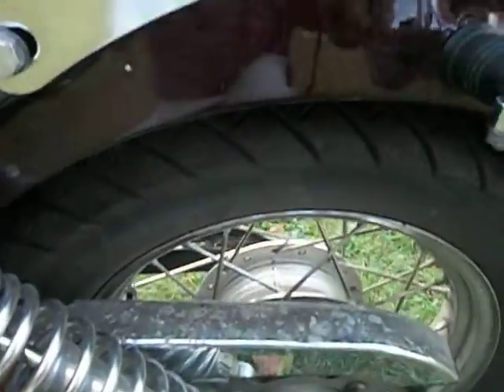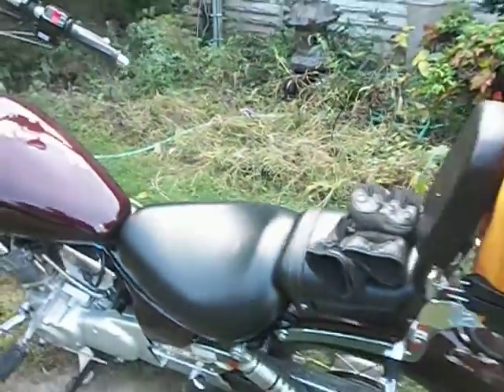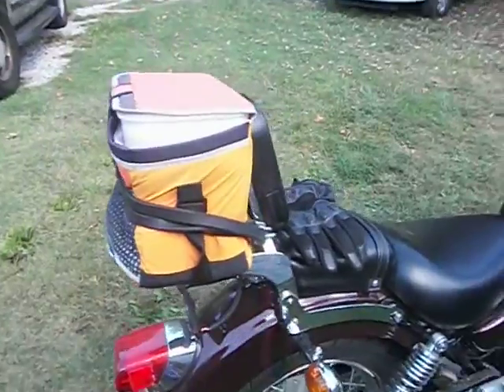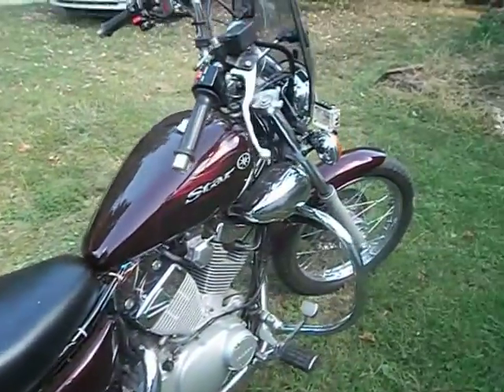It needs to be cleaned up — I'm getting ready to wash it here in a minute, it's pretty dirty. Great bike, runs excellent, I haven't had a bit of trouble out of it. I keep this cooler on the back to haul stuff in. I added the CC bar, the luggage rack, and the crash bar.